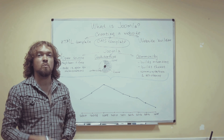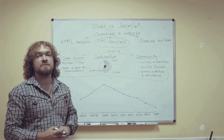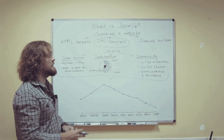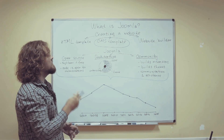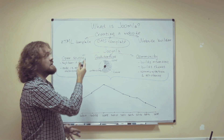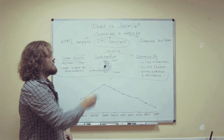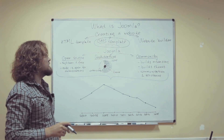Hi there. People often ask me what is Joomla. As you may know from the previous episodes of our series, there are several ways of creating a website. Based on the tools that you use, you can divide the ways into three big categories: you can build a website from an HTML template, from a CMS template, or with a website builder software hosted online. This CMS section is where Joomla is hiding.